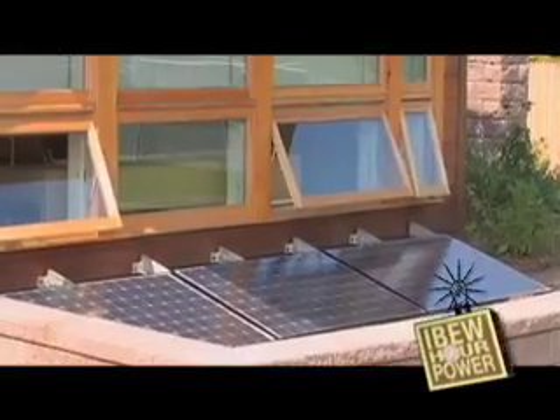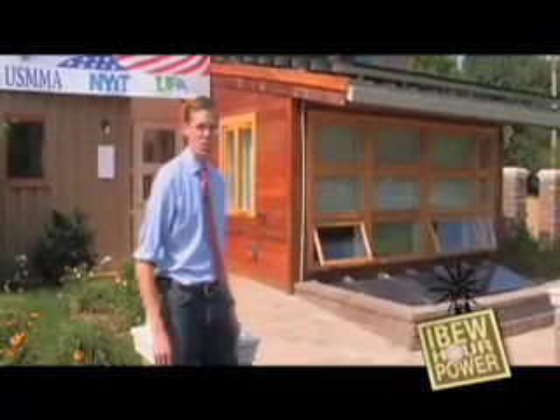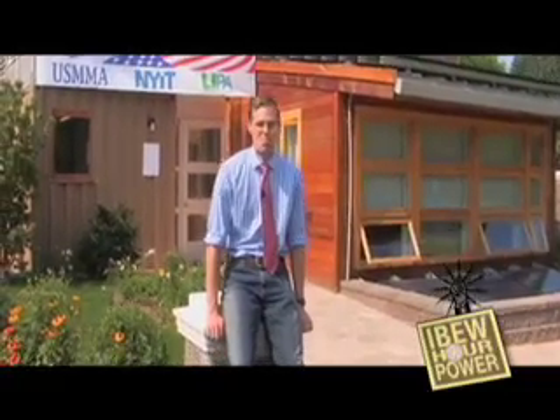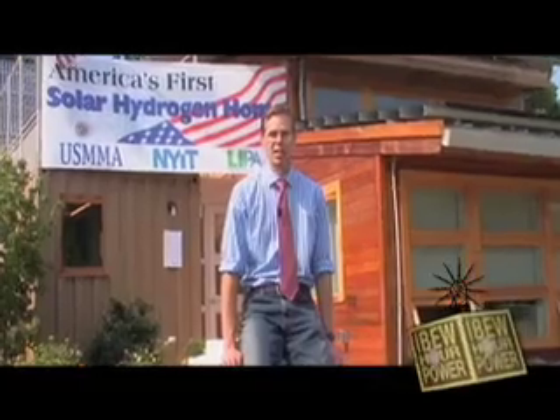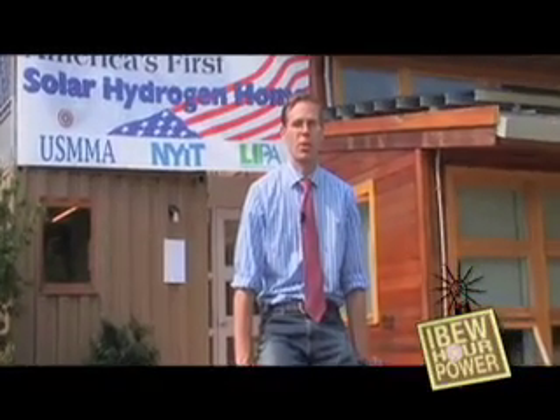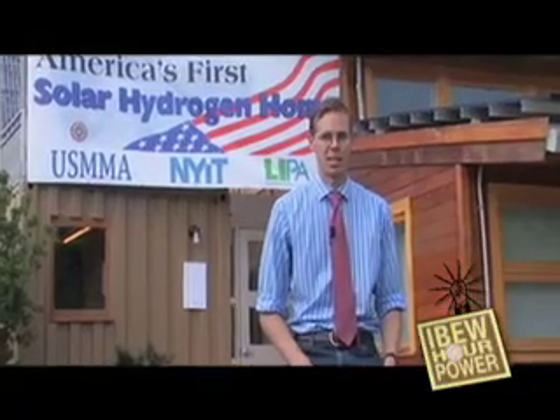The tour ended there, but Greg wanted to thank the IBEW for their efforts. I hope you've liked our tour of America's first solar hydrogen home. As lead engineer for this project, I'd like to thank the IBEW Local 25 for their incredible effort in helping us build this house. For months, they helped us wire up the fuel cell systems, the electrolyzer, and put all the solar panels on the roof. Without their help, this house would not have been a reality. Thank you.